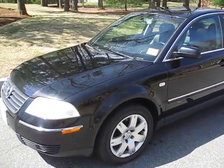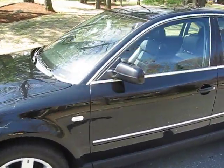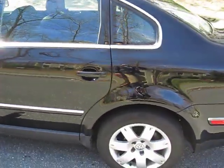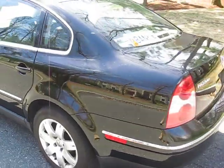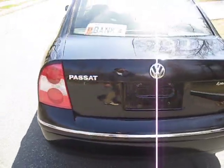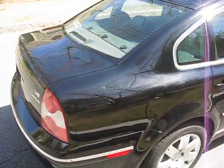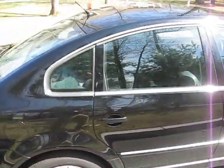Good morning. I'd like to walk you around my 2001 Volkswagen Passat GLX 4Motion today. It's the top of the line model — it has every option you can ask for in a Passat.